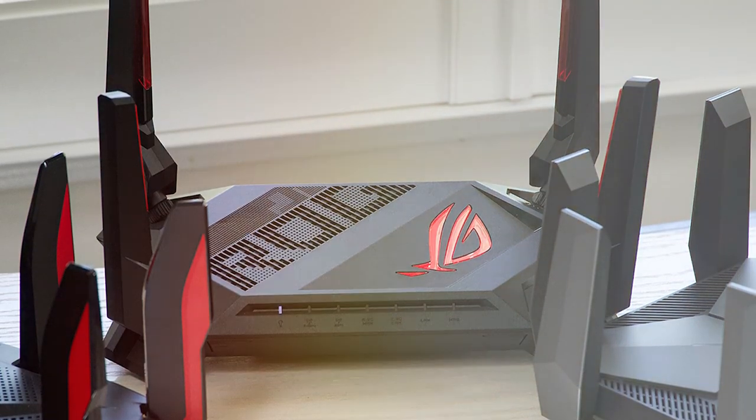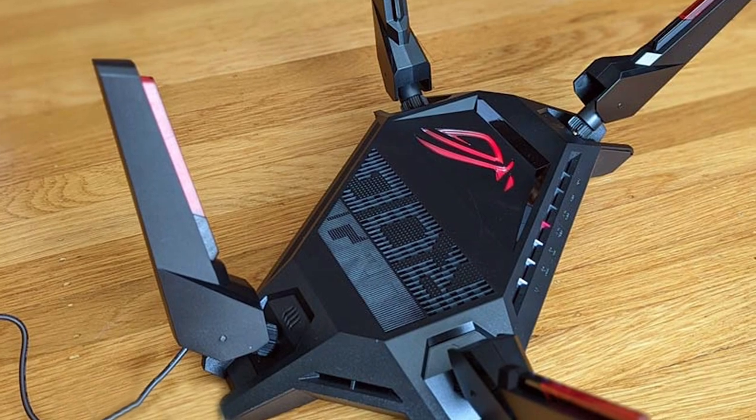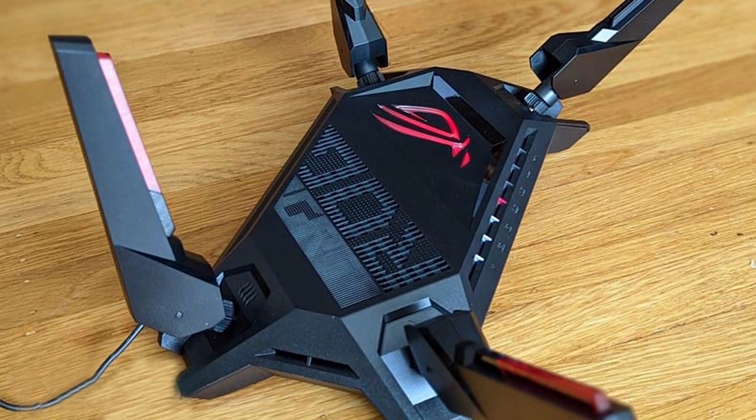Upgrade your gaming experience with the ASUS ROG Rapture GT-AX6000 dual-band router and enjoy unrivaled performance and customization.